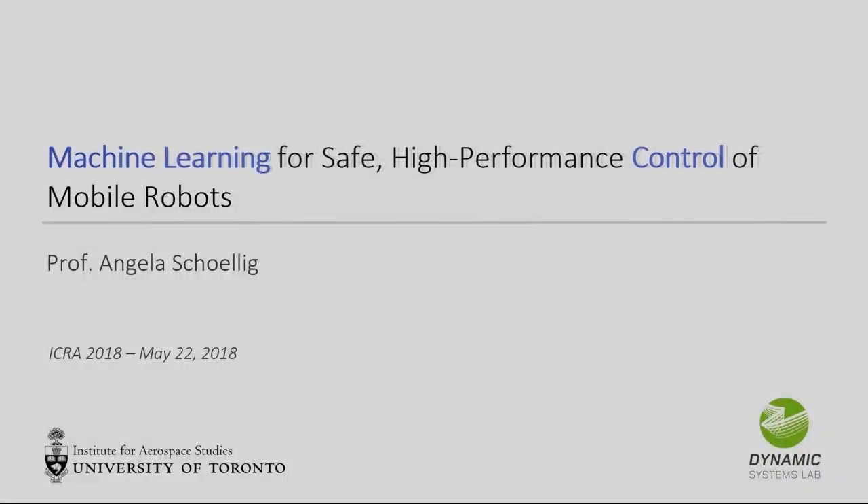If you feel you don't see the slides, come closer. I don't know how you can see the slides all the way back there. What I'm going to talk about today is how to combine machine learning and control to achieve safe, high-performance behavior of robots.